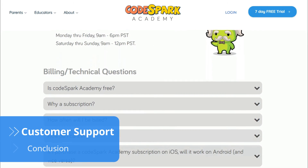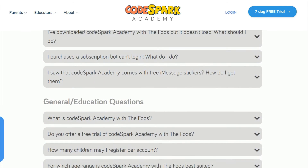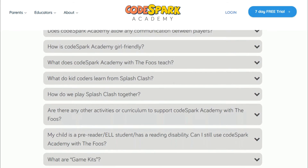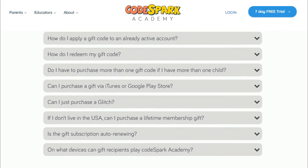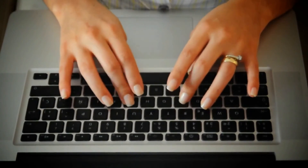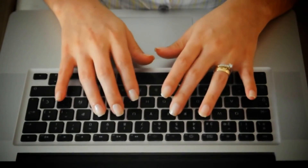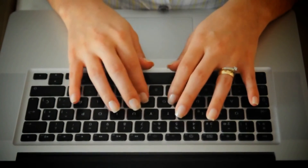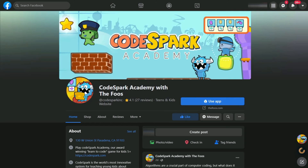The first place to find answers to your questions is on Codespark's FAQ page. There, you'll find an explanation about how and what the kids learn by doing the puzzles, as well as information about billing and small technical issues. If you need to contact customer support, you can do so by email, though it may take a while to get a response as customer service is only available from 9am to 6pm on weekdays and 9am to 12pm on weekends, Pacific Standard Time. Another option is to reach the company through social media, as Codespark is active on Facebook, Twitter and Instagram.